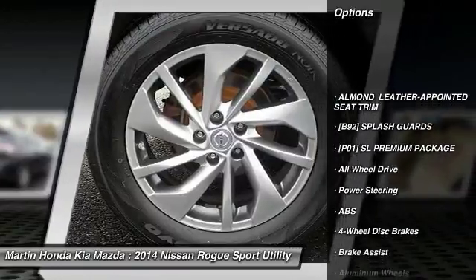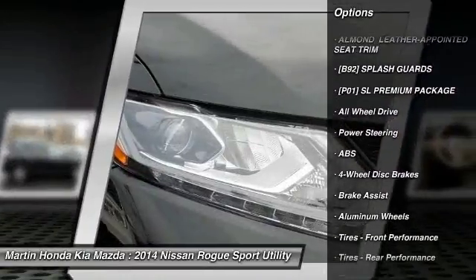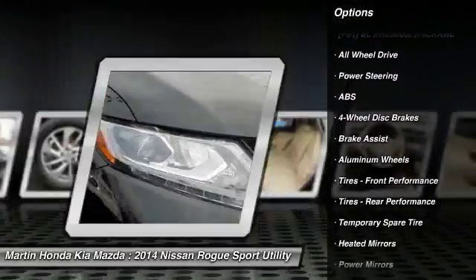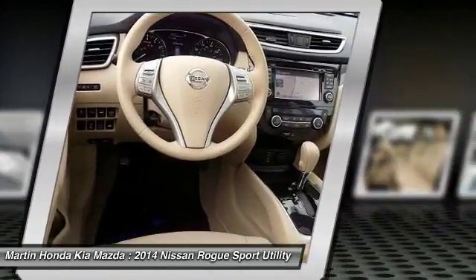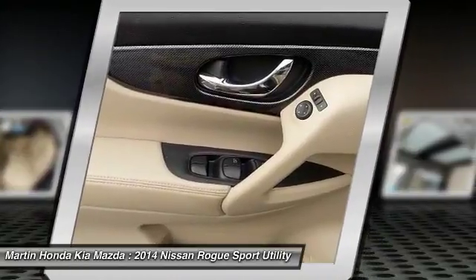Stability control, power lift gate, anti-lock braking system, keyless entry, navigation system, traction control, steering wheel audio controls, all-wheel drive, backup camera, Bluetooth.